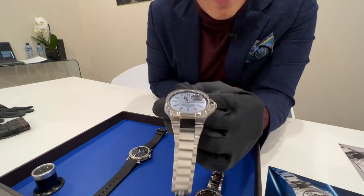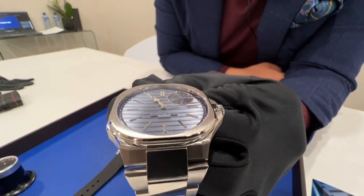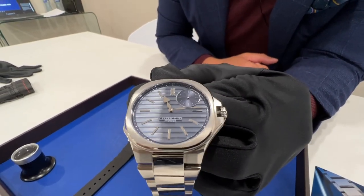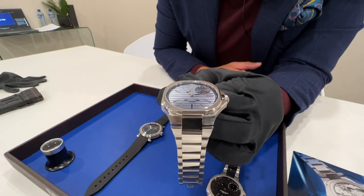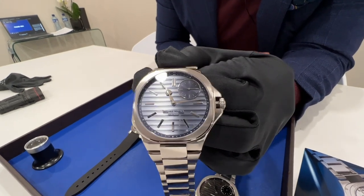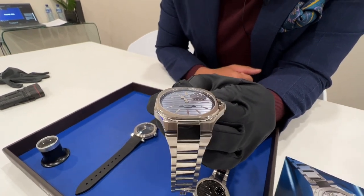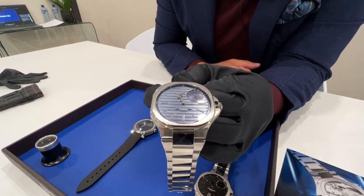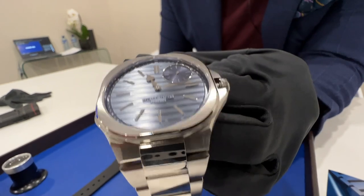You can see on the hour hand it's a signature Peter SpeakMarine spade hand, and the minute hand is very sculpted and elegant. What's also interesting about the watch — and the movement in particular, which we'll touch on later — is the running seconds indicator is located at 1:30. It's a very interesting and unusual location for a running seconds but I think it looks pretty interesting. The light blue finishing on the dial is made by a galvanic process, and it contrasts really well between the light blue of the main dial and the darker blue on the periphery and running seconds.